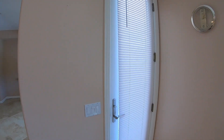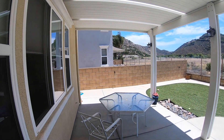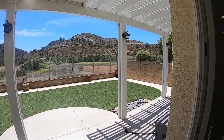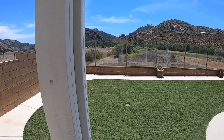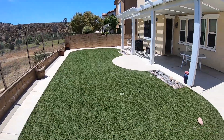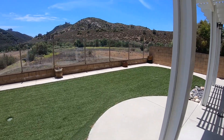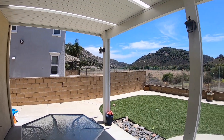Let me take you to the beautiful backyard. No maintenance required back here — you have a covered patio, artificial turf, and privacy with nobody behind you. Amazing views of the hills. Just gorgeous. A great place to spend some quiet time alone, with 180-degree views of the hills.